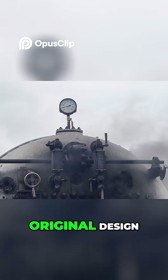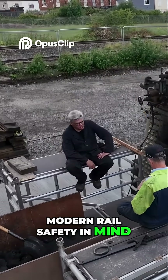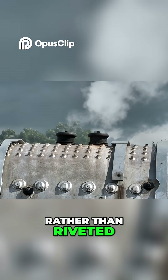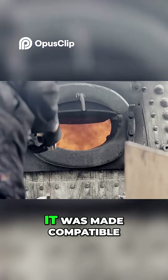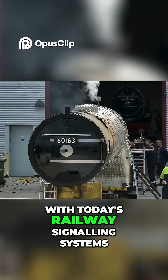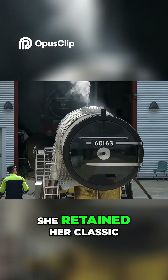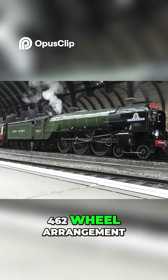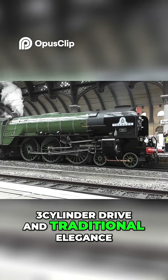Though faithful to the original design, Tornado was built with modern rail safety in mind. Its boiler was welded rather than riveted, the cab was fitted with up-to-date equipment, and it was made compatible with today's railway signalling systems. Despite these updates, she retained her classic 4-6-2 wheel arrangement, three-cylinder drive and traditional elegance.